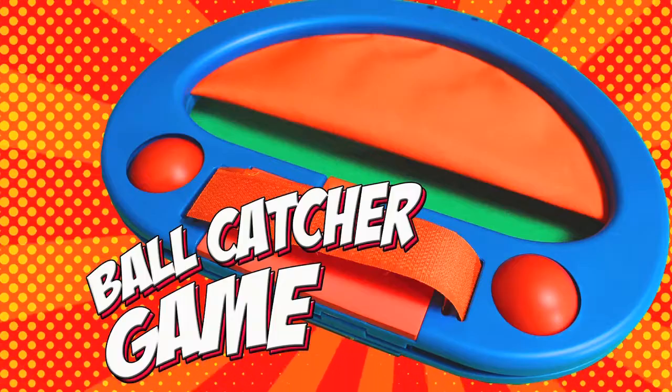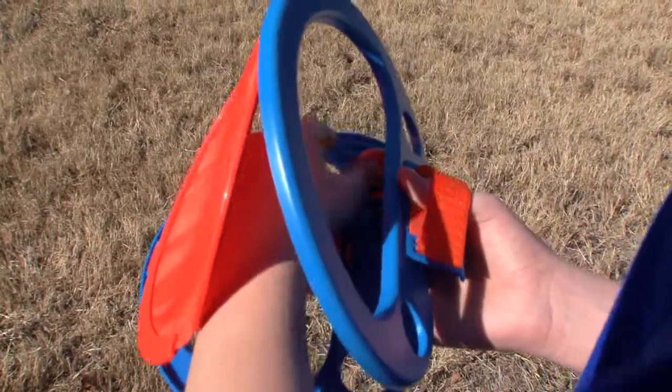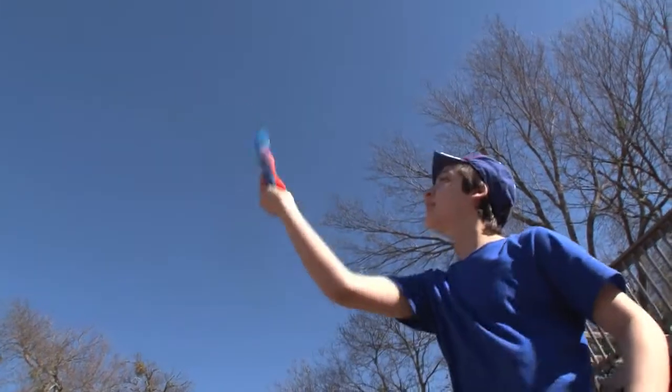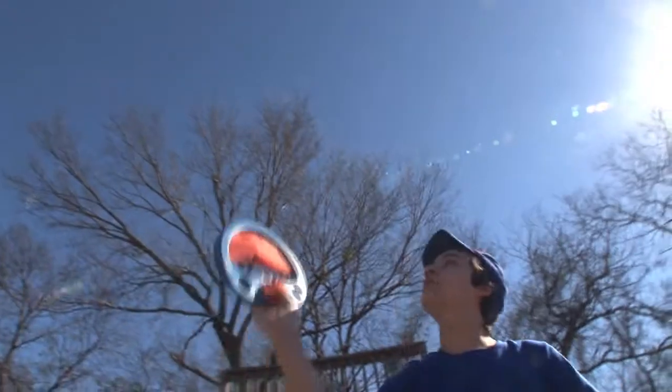The Ball Catcher Game. This catching game comes folded up with two balls and a ball catcher. Lefty or righty? Doesn't matter — the catcher fits on either hand. Catch the ball, then pop it back high into the air for hours of fun.